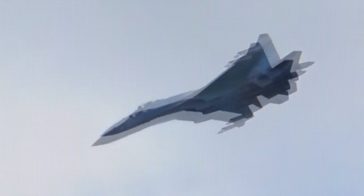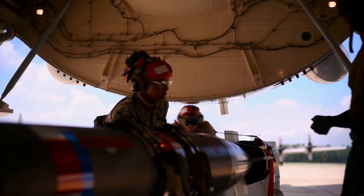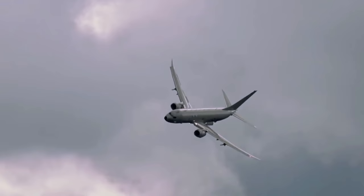The two aircraft involved in the incident were an American Boeing P-8 Poseidon and a Russian Sukhoi Su-35. The P-8 Poseidon is a military plane designed and produced by Boeing Defense Space and Security. Despite being commissioned by the US Navy, the aircraft is used by military allies, including the Royal Australian Air Force, Indian Navy, Royal Air Force, and the Republic of Korea Navy. The plane has been a part of the Navy aerial arsenal since 2009.